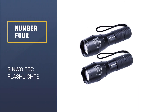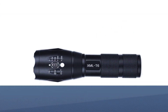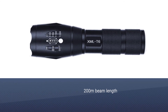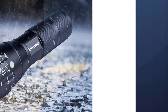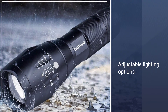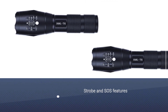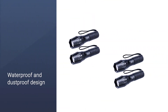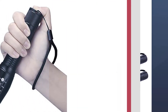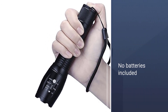Number 4: BINWO EDC Flashlights. BINWO is one of the most reliable flashlight manufacturers in the world. With 2,000 lumens of brightness, it is one of the brightest pocket flashlights that you can get your hands on. The LED bulbs are rated to last 50,000 hours of usage, which is very impressive. The lighting systems are adjustable and you can use it as a floodlight as well as a concentrated beam when working on smaller surfaces. With a range of up to 200 meters, it is practical for both professional and personal use.